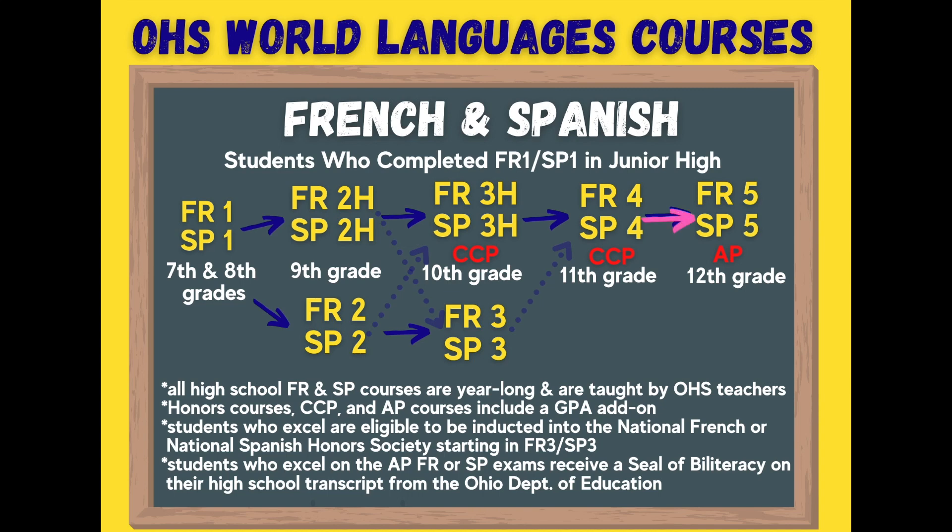Lastly, as a senior, students can take French or Spanish 5 AP. These Advanced Placement courses prepare students for the AP French or AP Spanish tests taken in the spring. Depending on how students score, many colleges and universities throughout the country will give students college credit. Students who excel on the AP test are eligible to receive a Seal of Biliteracy on their high school transcripts from the Ohio Department of Education. There is also a GPA add-on for AP courses.